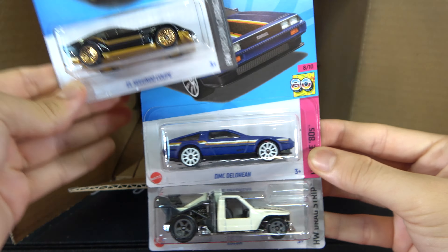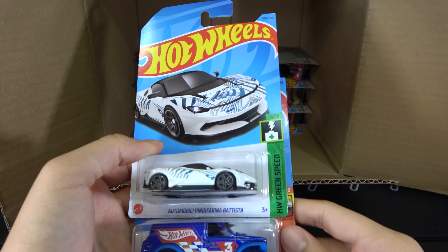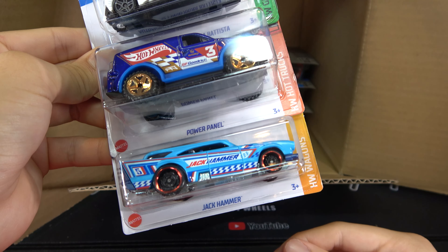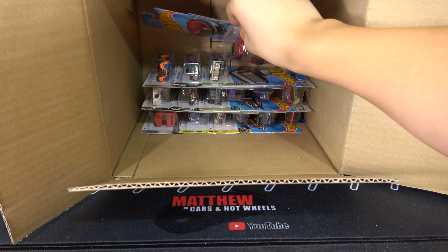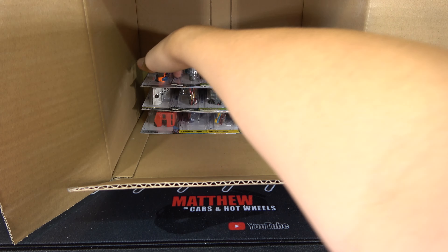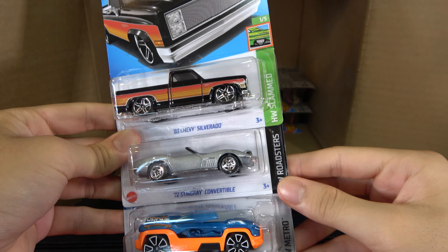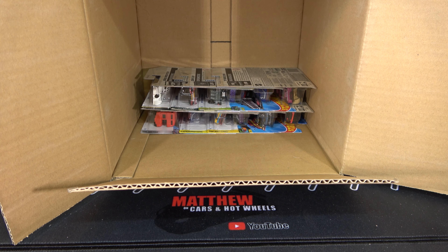Then we have the El Segundo Coop, DMC DeLorean, and Low Lux. Next three cars: another BMW 507, Mazda 787B, and a Roland Solo. Then we have an A3 Chevy Silverado, '72 Stingray Convertible, and a Drone Duty.